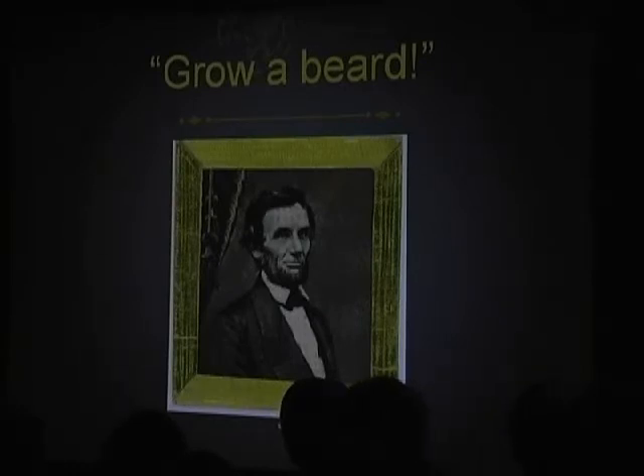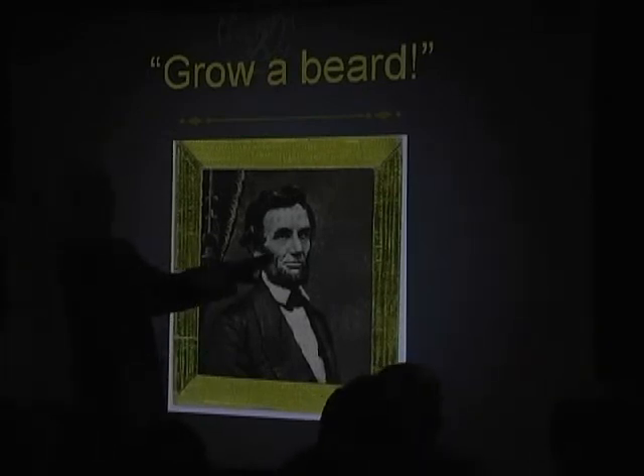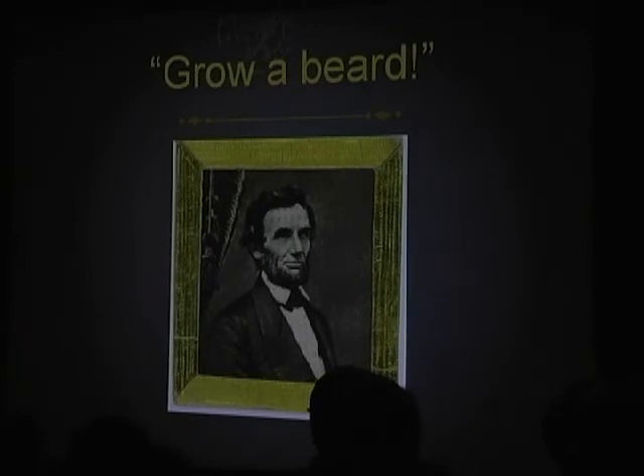A little girl saw Lincoln's image after the election and said, 'Mr. Lincoln, you'd look so much more like a president if you grew a beard.' Here is Lincoln just before the inaugural — this photo was taken at the very end of February 1861. He was sworn in March 4th, and you can see the beard is sort of scraggly right here; it hasn't filled in yet. So that's his attempt — he's growing the beard, and he did.